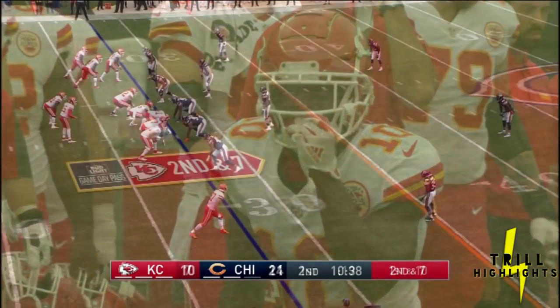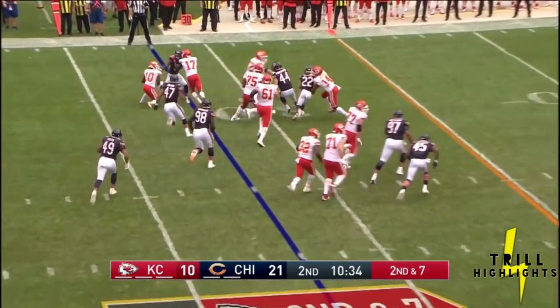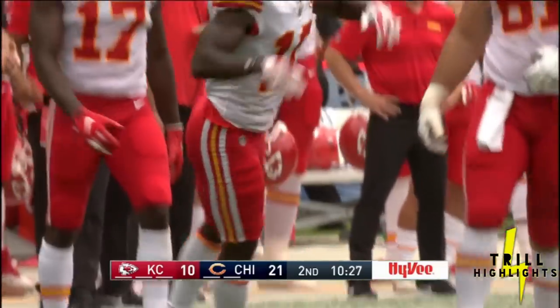That is not a good feeling. In my case, it was standing in the pocket and having guys fall around my legs. You just have to build that confidence back. Tyreek Hill — not much room to run, and it brings up third down.